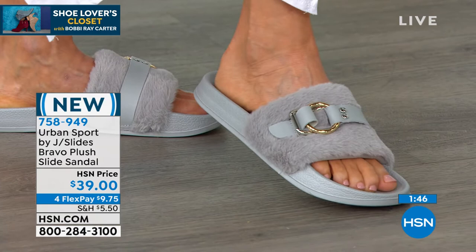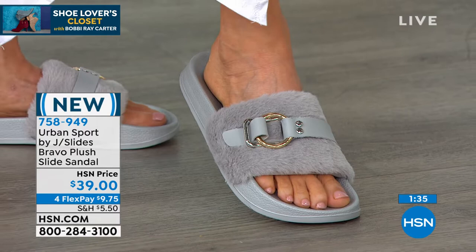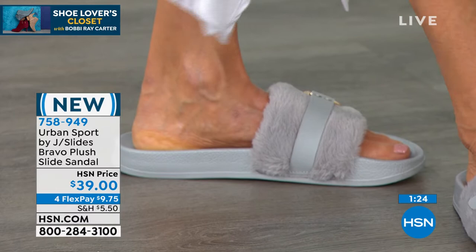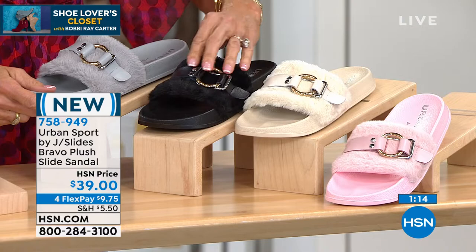Athleisure is here to stay. Everybody has shifted the way they wear apparel and shoes — it's about comfort, it's about fashion, it's about everyday life. And that's what this slide is: something you can wear all day, every day, but still have fun. You always want to make sure that whenever you put your shoes on, you're excited about what you're wearing. Whether it's the pink, the white, the black, gray, or leopard — which is number one — these are also great gift ideas at $39.